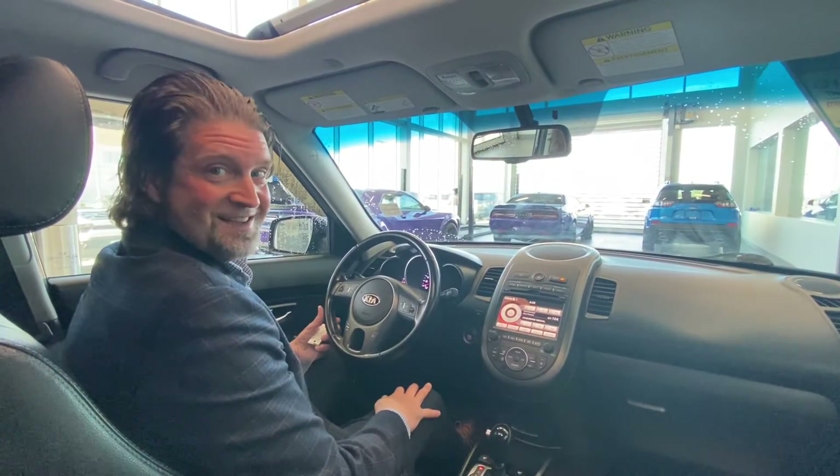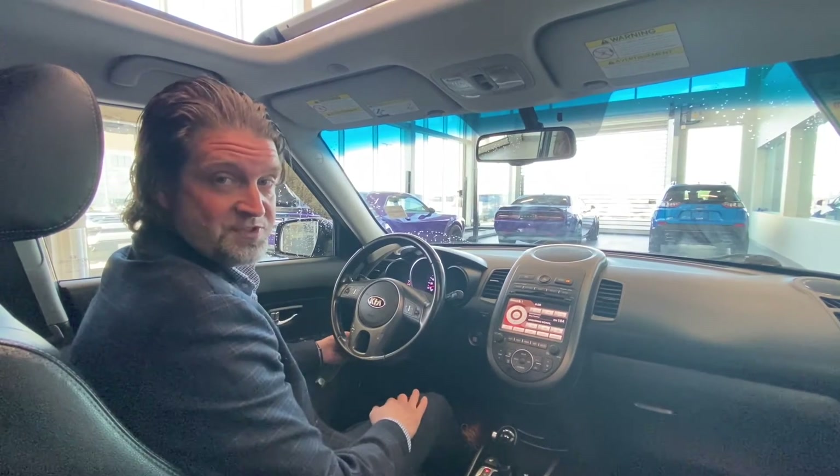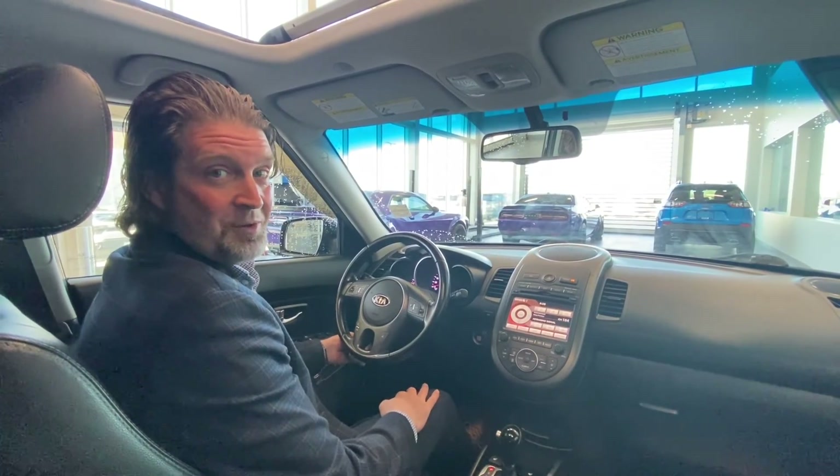I know you're gonna be glad you stepped in and took a look. Give us a call here at the dealership: 780-458-8660 at St. Albert Dodge.